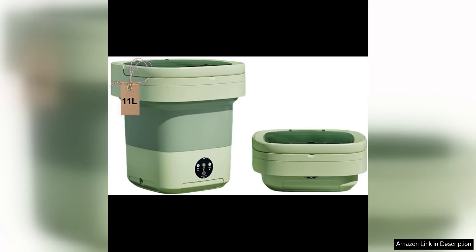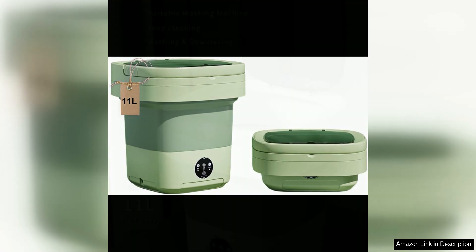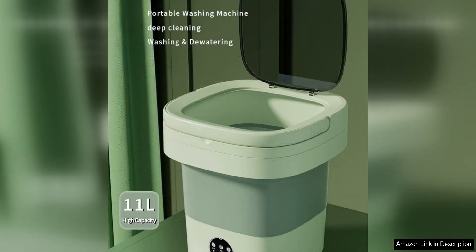The portable washing machine mini washer is a game changer for anyone looking to do laundry on the go or in a small space. With its upgraded 11-liter large capacity and foldable design, this washer is perfect for travelers, RV owners, apartment dwellers, or anyone who needs a compact and efficient laundry solution.